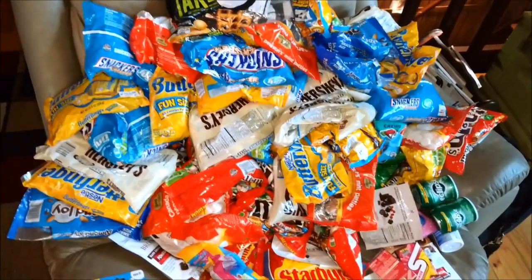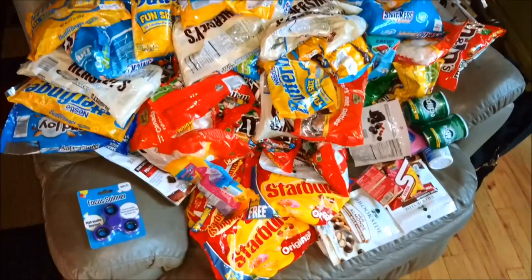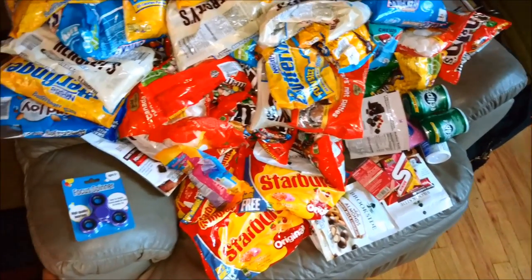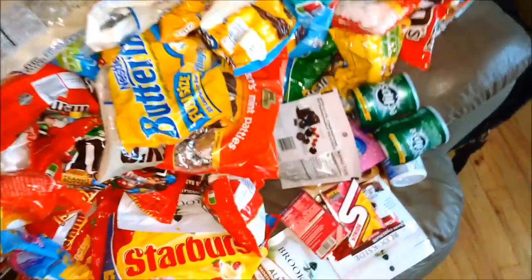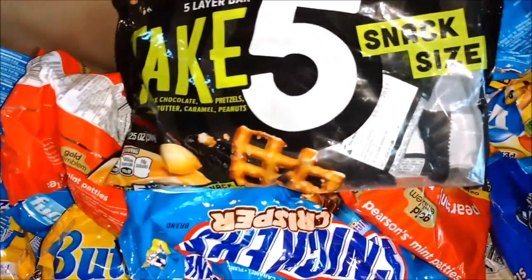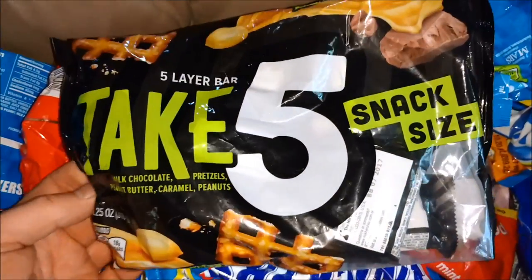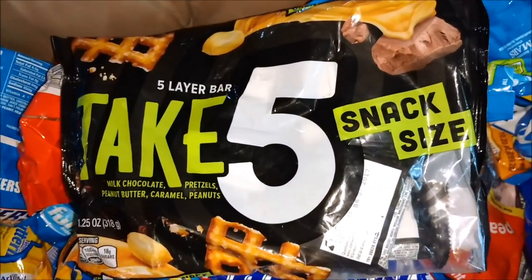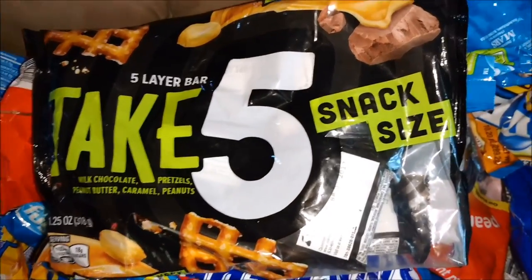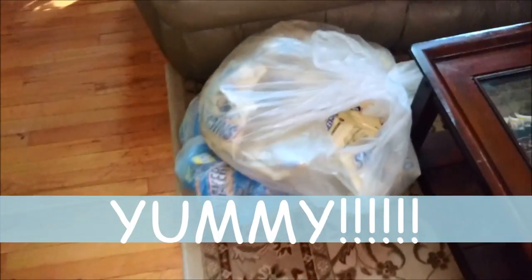It was 80 degrees yesterday but it wasn't that hot and there wasn't much humidity. We got a lot of chocolate, Starburst, gum, and — wouldn't you know — I found a fidget spinner. This is intriguing to me: it is Take Five. I've never seen this before — it is milk chocolate, pretzels, peanut butter, caramel and peanuts. Interesting, I like that combination.